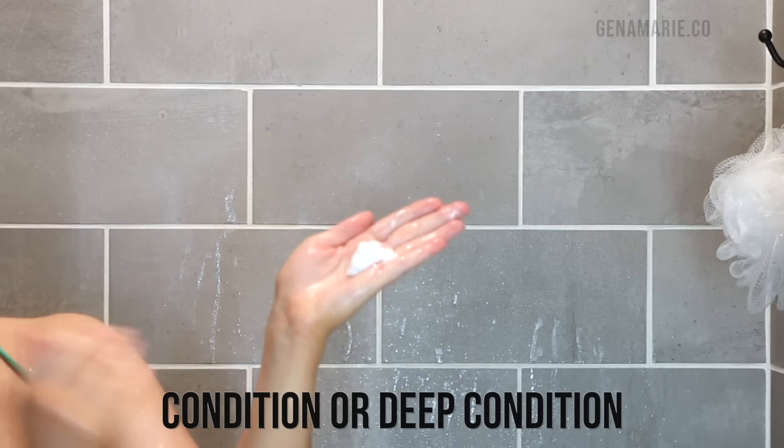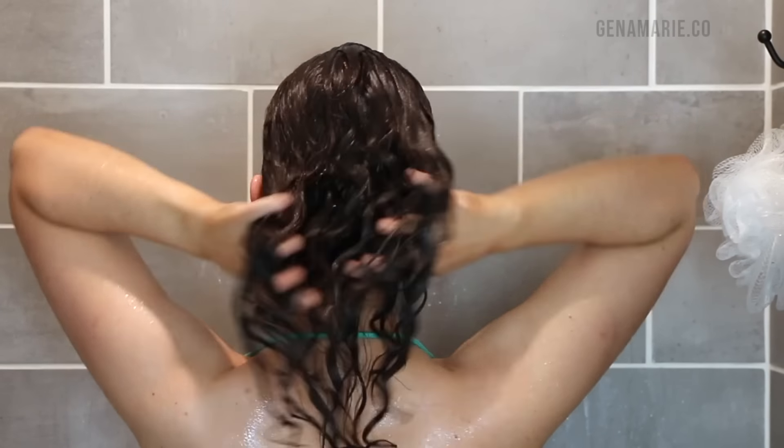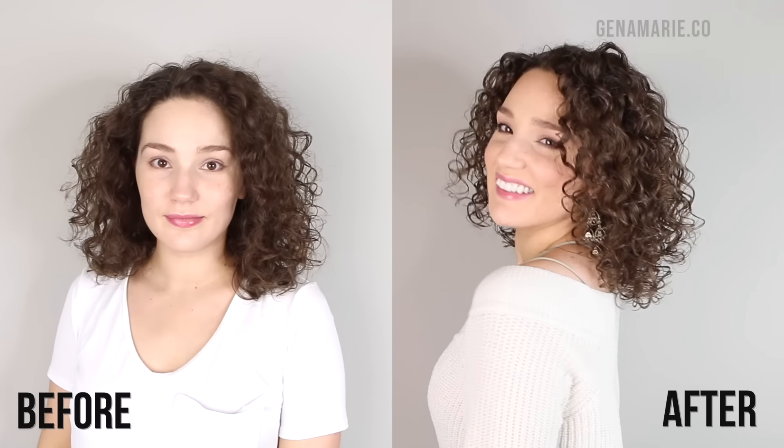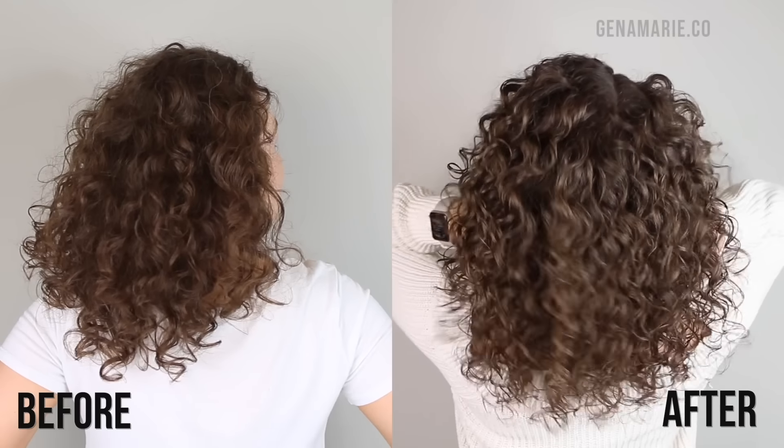Both Olaplex and Bond Curl should only be used about once a week depending on your damage level. If you don't really have a lot of damage, or if you just want to maintain healthier hair and prevent future breakage, then you could use them about once a month for maintenance. Even though these bond repairing treatments have some conditioning products in them to help them spread on your hair, they don't actually have a lot of conditioning ingredients and aren't really meant to condition and soften the hair. So you might notice your hair feels a little stiff after using them — you have to make sure you are deep conditioning after shampooing.